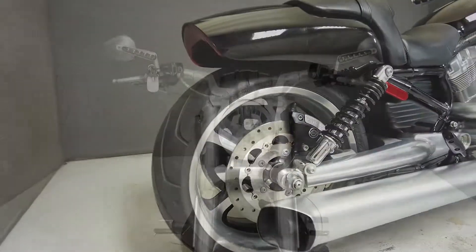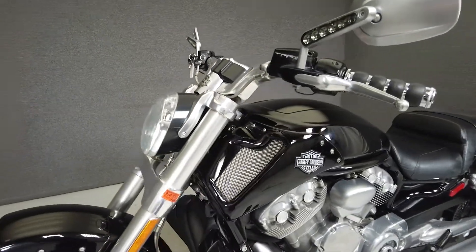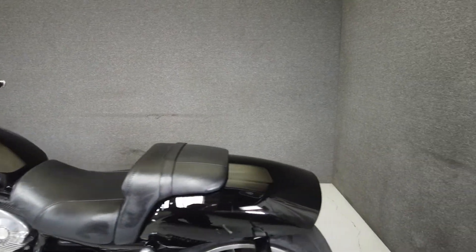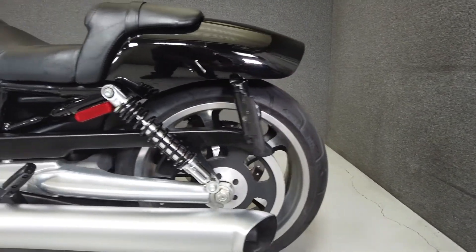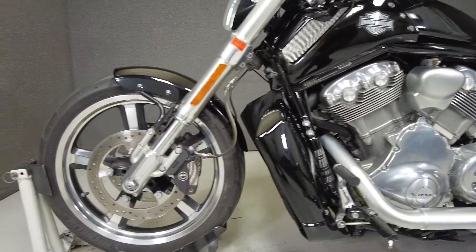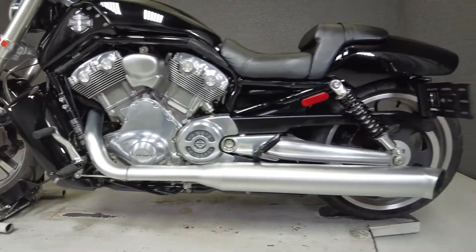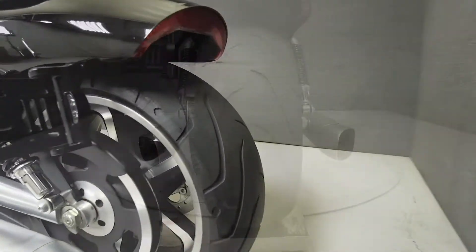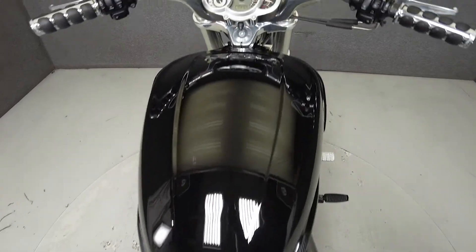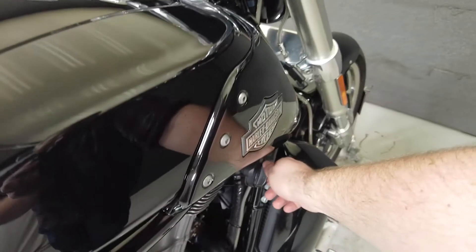This vehicle has received our premium service and detail and comes covered under a 90-day nationwide warranty. We have also purchased the Cyclecheck's vehicle history report. You can view this report by clicking the link on the right side of the video. We will see you next time.